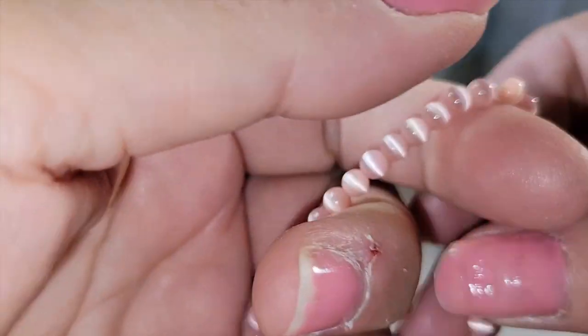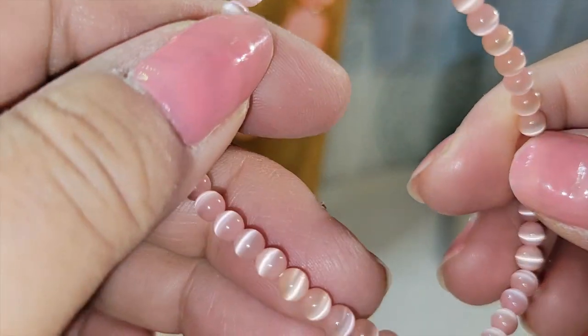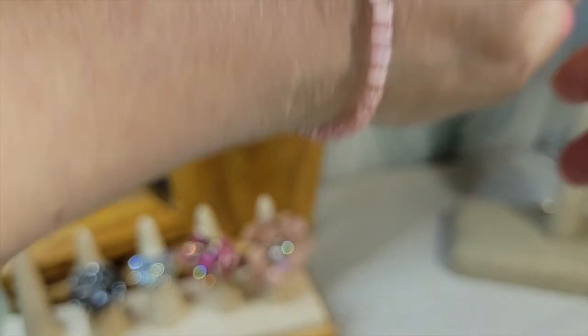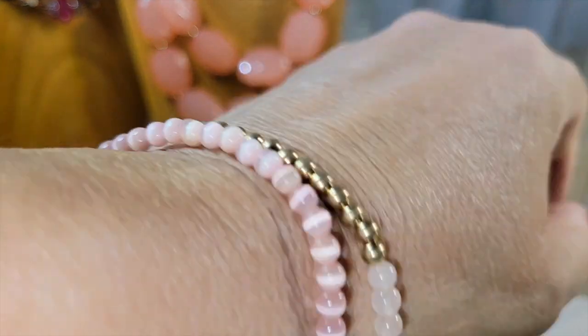Here's a nice bracelet — pale pink cat's eye glass beads on stretchy cord. Again, you could stack them up.